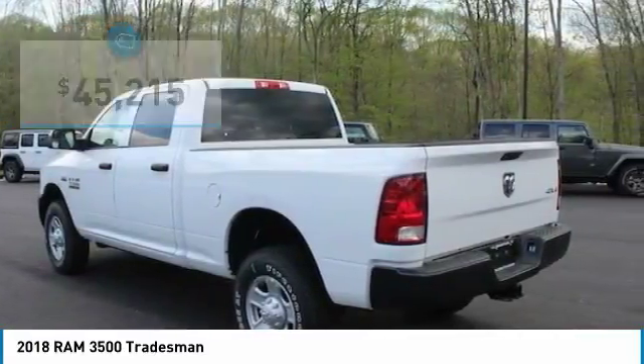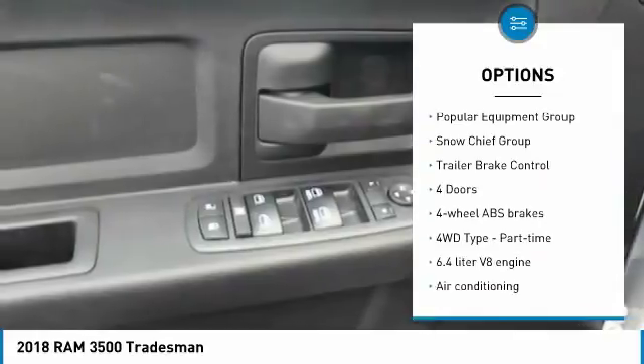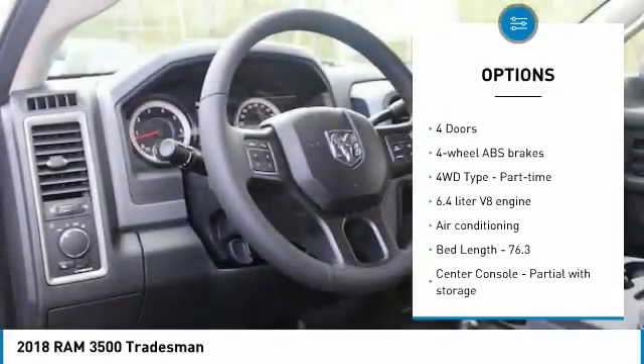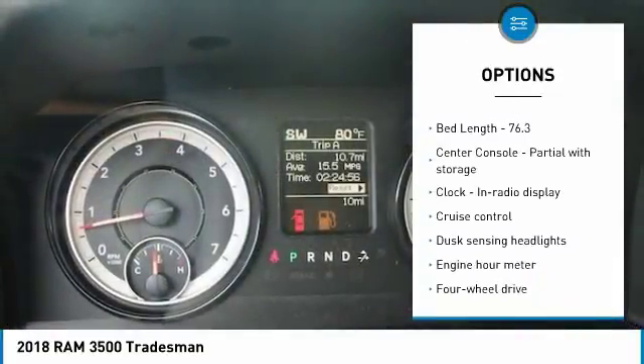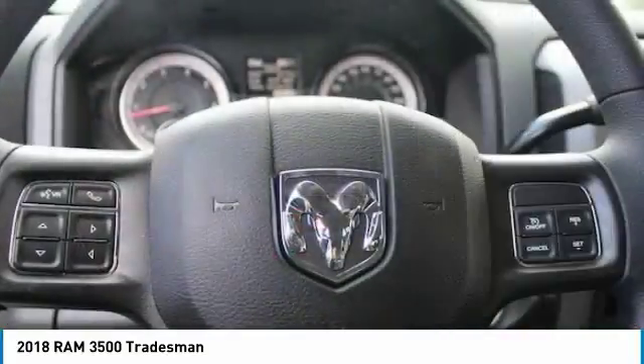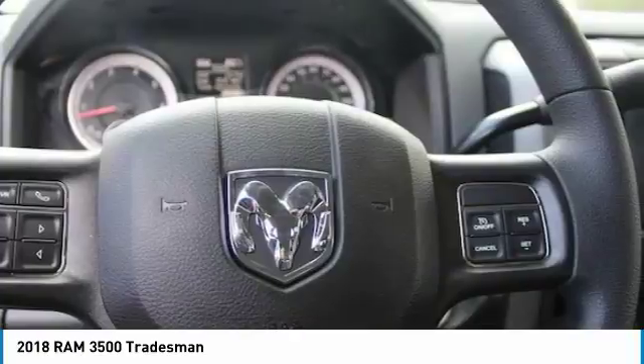Here are some of this vehicle's great options: traction control, stability control, passenger airbag, air conditioning, power steering, cruise control, power windows, power door locks, tachometer, and tilt steering wheel.